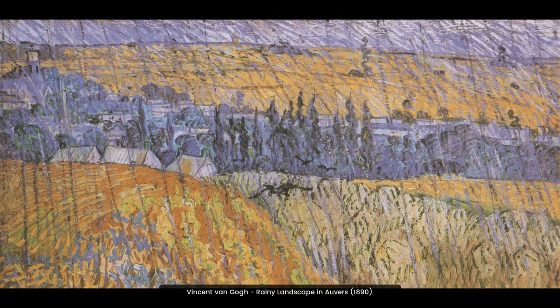This painting is a beautiful example of Van Gogh's unique style. It depicts a rainy landscape in Auvers, France, with vivid colors and thick brushstrokes. The scene is peaceful and calming, yet full of emotion.